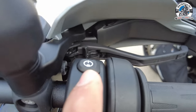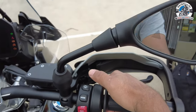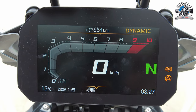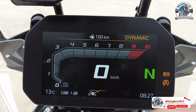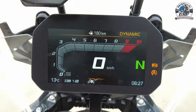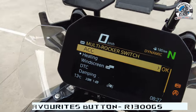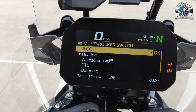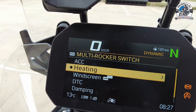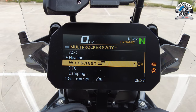Press the power button and you get the startup screen on the TFT. BMW makes one of the best TFT displays — what's different from the 1250 is there's an extra bit at the bottom. Pressing the favorites button brings up a menu with all your favorites. You can use the wonder wheel to scroll down: ACC for adaptive cruise control, heating for seat heating and handlebar heating, automatic windscreen adjustment, DTC for traction control, damping which you can adjust, and ride height which you can adjust.